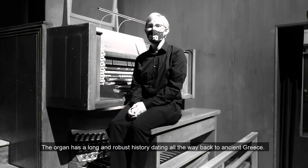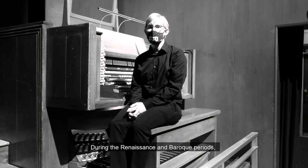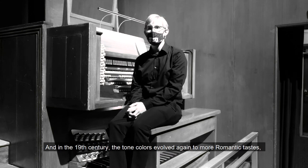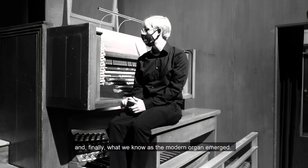The organ has a long and robust history dating all the way back to ancient Greece. Even in ancient Rome, the organ was used in the Colosseum for music. During the Renaissance and Baroque periods, the organ evolved closer to what we know as the organ today, added more tone colors, they got bigger and bigger. And in the 19th century, the tone colors evolved again to more romantic tastes and finally what we know as the modern organ emerged.